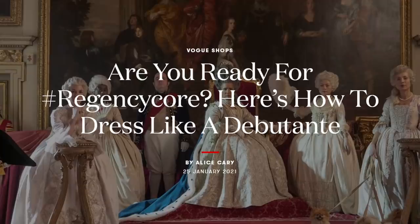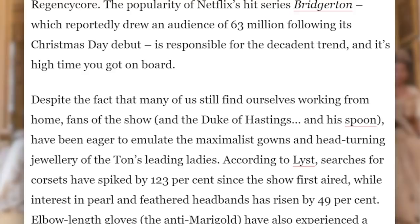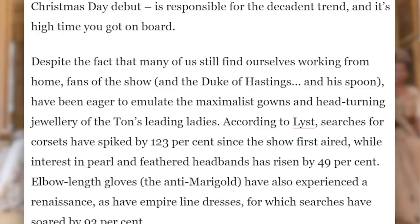Are you ready for hashtag Regency Core? Here's how to dress like a debutante by Alice Carey. There's a new buzzword doing the rounds on social media: Regency Core. The popularity of Netflix's hit series Bridgerton, which reportedly drew an audience of 63 million following its Christmas Day debut, is responsible for the decadent trend. Fans of the show have been eager to emulate the maximalist gowns and head-turning jewelry of the ton's leading ladies.